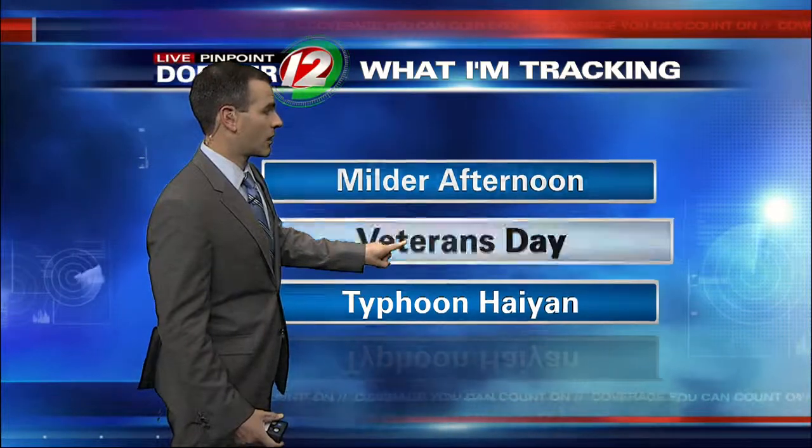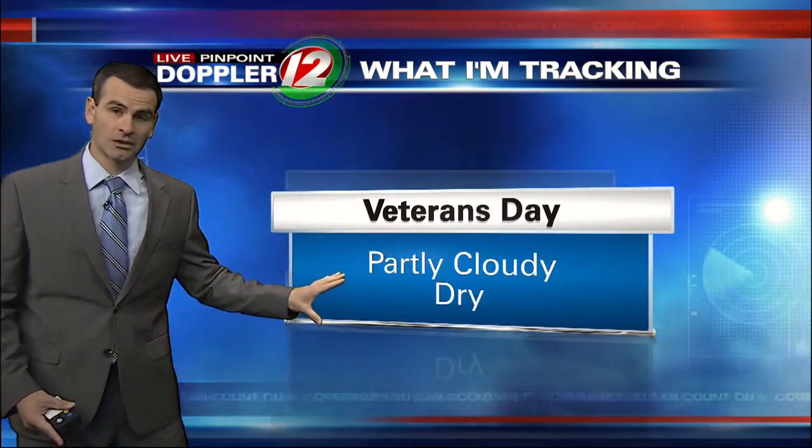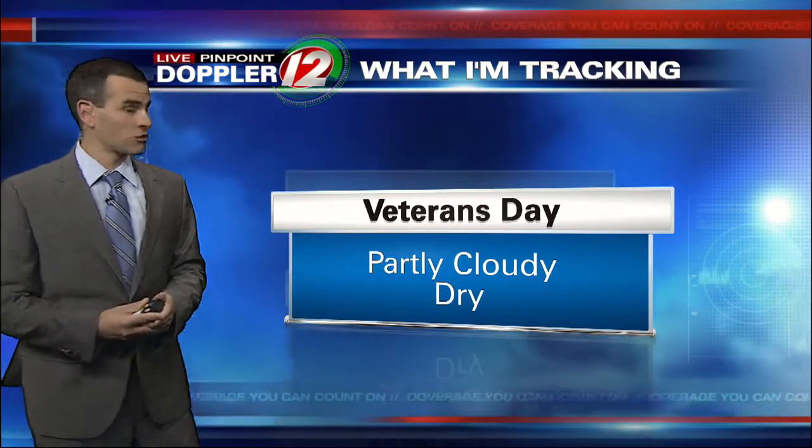In terms of Veterans Day, we'll see actually a pretty nice day. It's going to be partly cloudy and dry, so all of those outdoor events should be just fine.